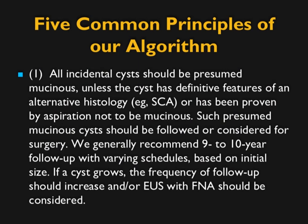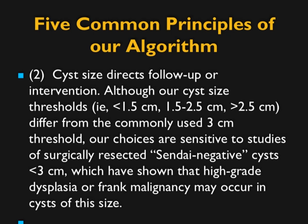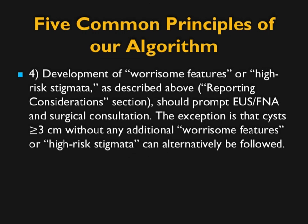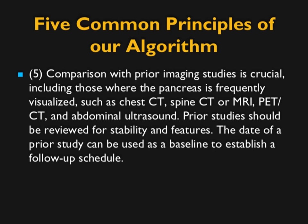The five principles are: all incidental cysts should be presumed mucinous unless there are definitive features of alternative histology like a serous cystadenoma; such cysts should be followed or considered for surgery; 9 to 10 years of follow-up is recommended depending on initial size and growth; cyst size directly directs follow-up with flow charts for a range of sizes; and growth may require shifting between flow charts, most commonly when a lesion crosses 1.5 centimeters. Development of worrisome features — nodularity, septations, enhancement — should lead to EUS or surgery, and comparison to prior studies is always important.